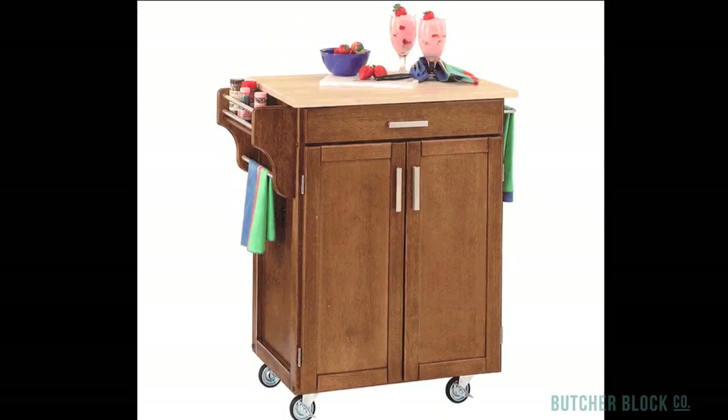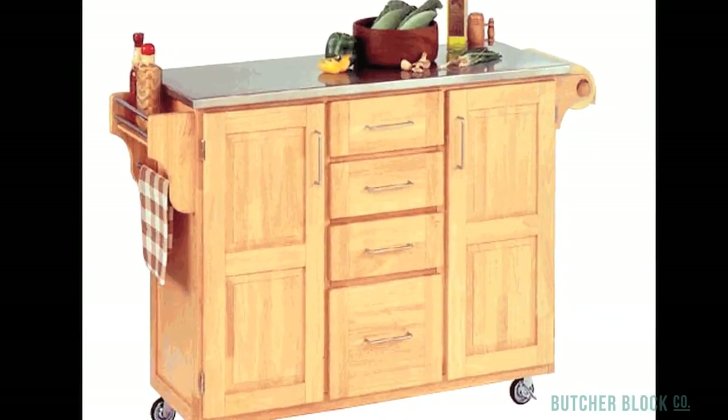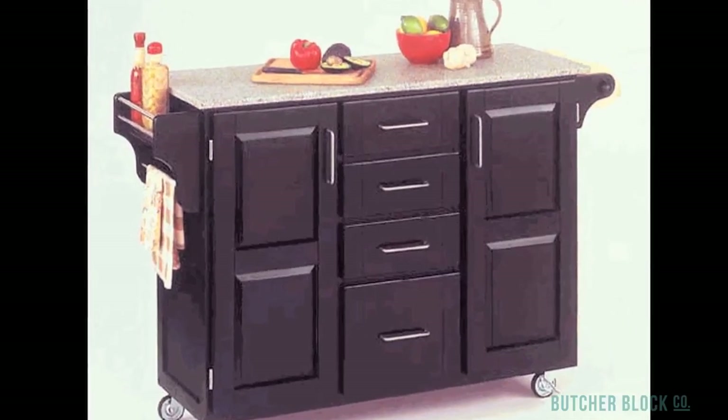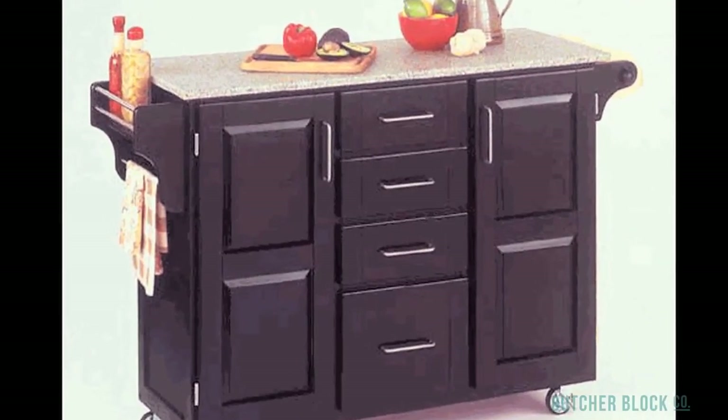Small Create-a-Cart carts are 32.5 inches long by 18 inches wide. Large Create-a-Cart carts are 52.5 inches long by 18 inches wide. All Create-a-Cart carts offer ample storage behind cabinet doors, smooth gliding utensil drawers, and adjustable caddies that are perfect for holding spices and condiments.